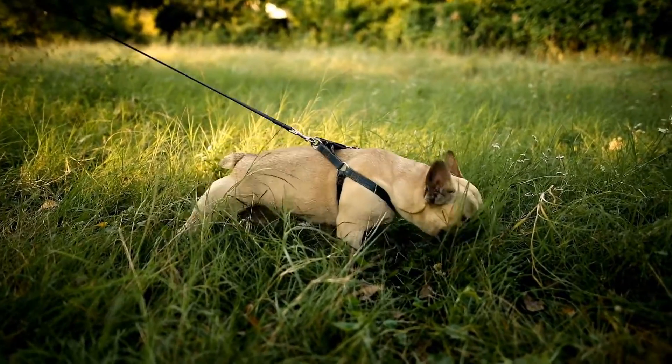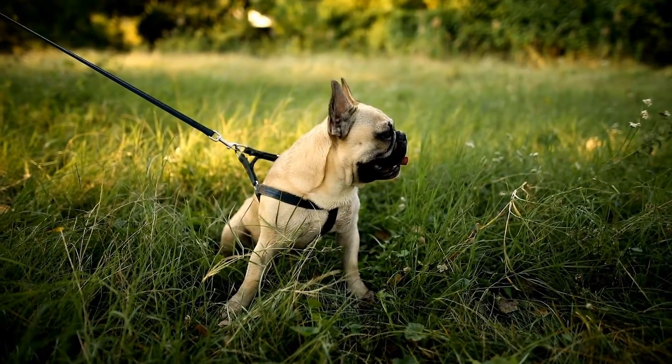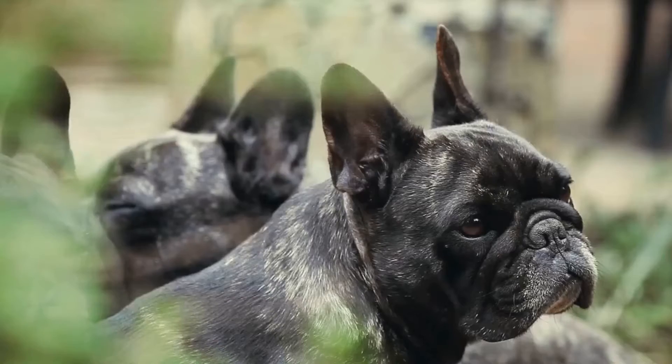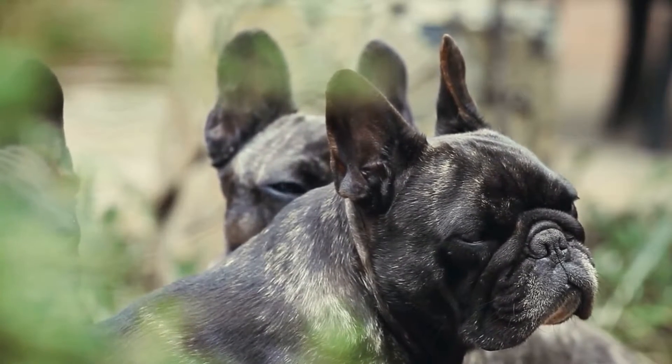Dog Backpack. If you plan on taking long hikes with your French Bulldog, a dog backpack can be a game-changer. It allows your pup to carry their own water and snacks, which can lighten your load significantly.